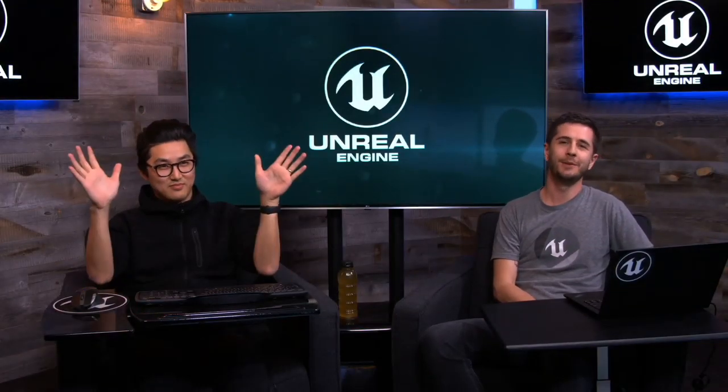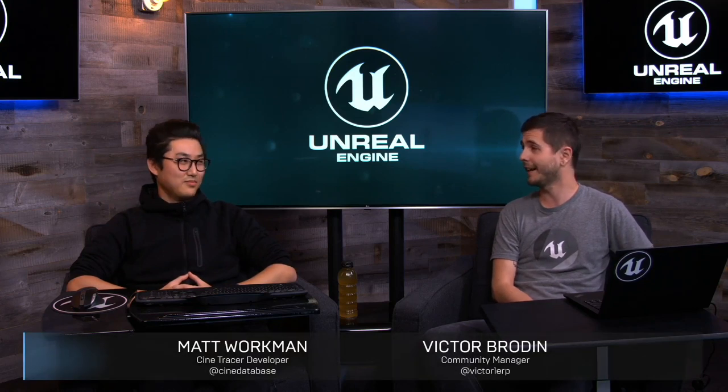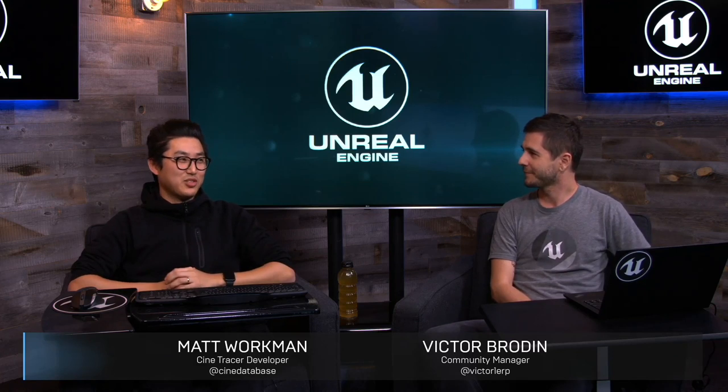Hey everyone and welcome to the Unreal Engine live stream. I'm your host Victor Brodin, and with me today I have Matt Workman, the developer of CineTracer. It's not CineTracker, it's CineTracer — we nailed it. I get all the variations. Tracker is the most common — I think Tracer isn't a word people are used to saying, so Tracker is the next closest.